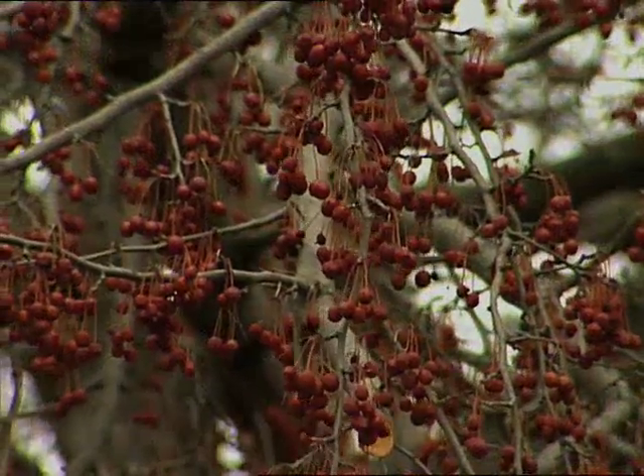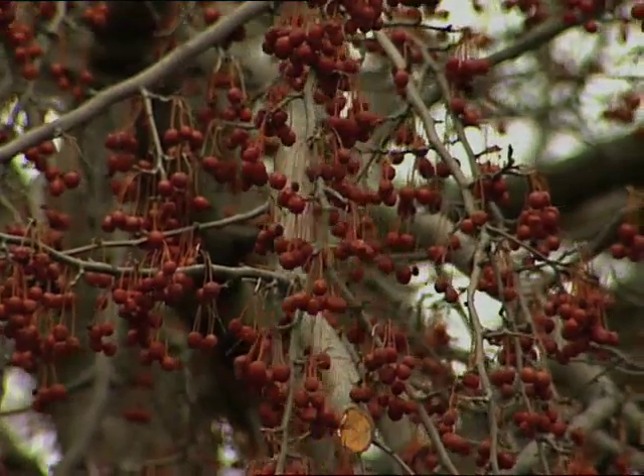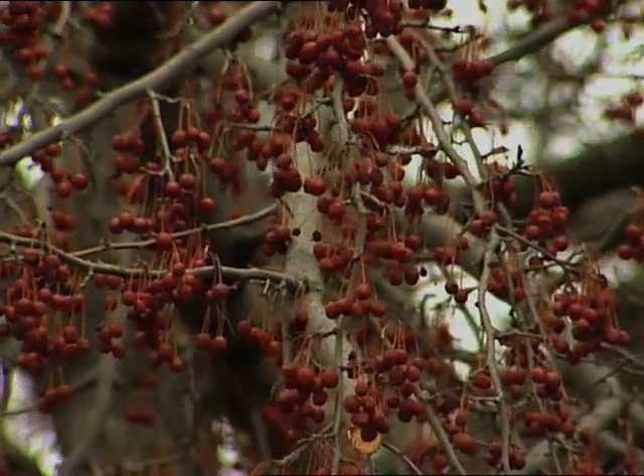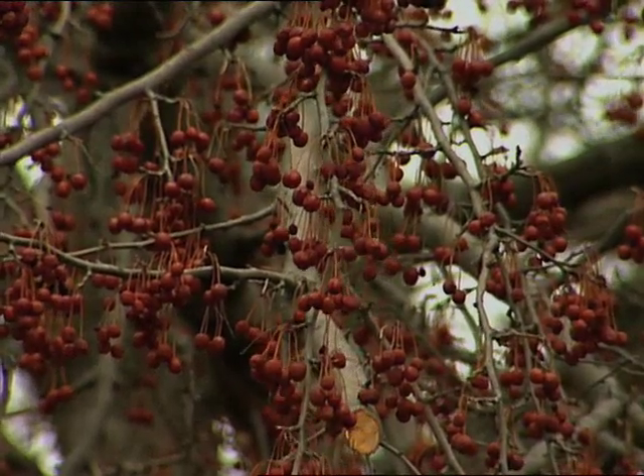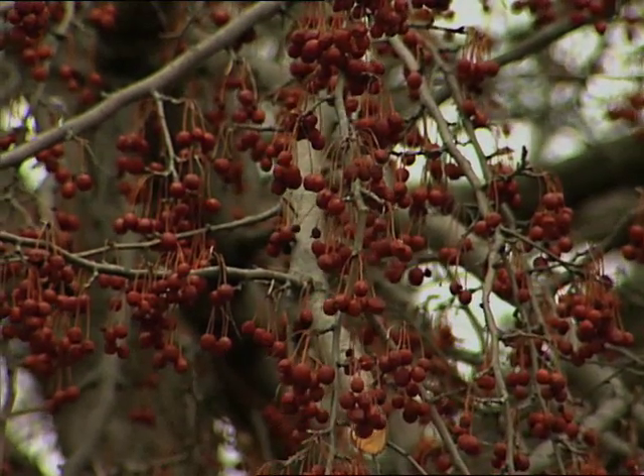I like to start off talking about crabapples because we all know about their floral displays in the spring, but we can't forget about their fruit displays in the fall. There are so many good ones to talk about. Sugar Thyme has red fruit, there's one called Bobwhite that has yellow, and imagine both of those in the landscape at the same time — really a powerful effect.